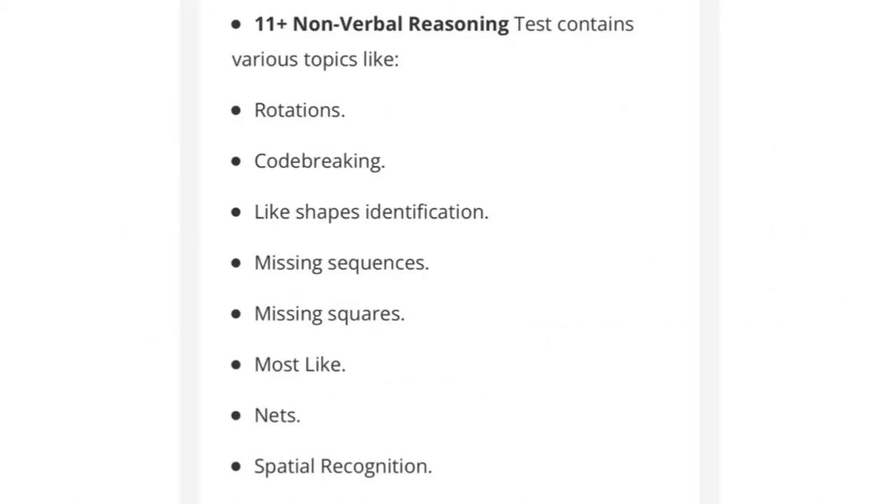Non-verbal reasoning consists of rotations, code breaking, like shapes identification, missing sequences, missing squares, most like, nets, spatial recognition and so forth.